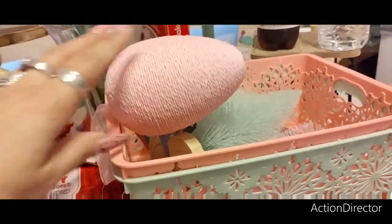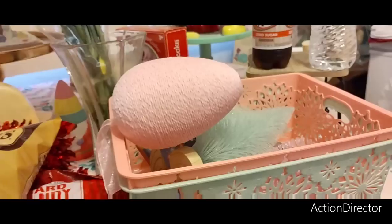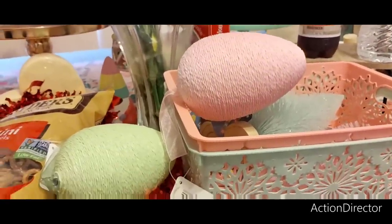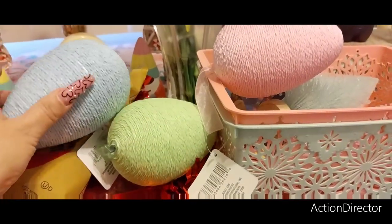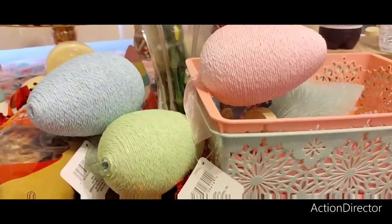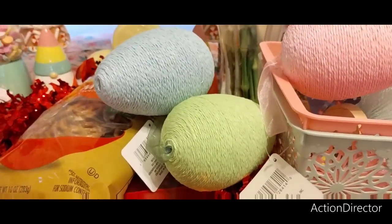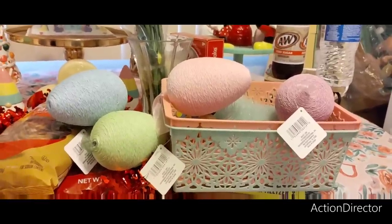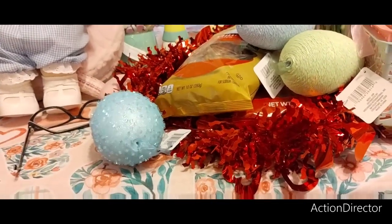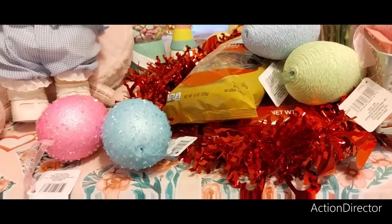I bought a ton of these eggs for my six-and-a-half to seven-foot tree in the bedroom because I think these look high end — very Hobby Lobby-esque. I bought them in green, blue, Easter blue, pink, and lavender. Then I also bought the sparkly ones because I'm all about the sparkles — blue, pink, and yellow. I got enough for the tree.